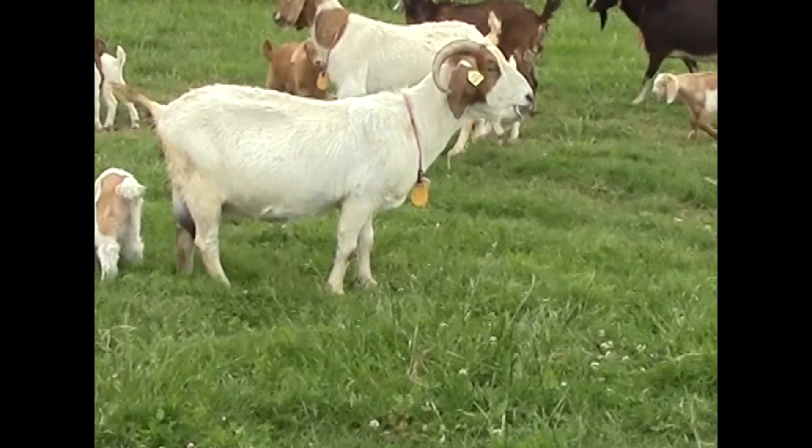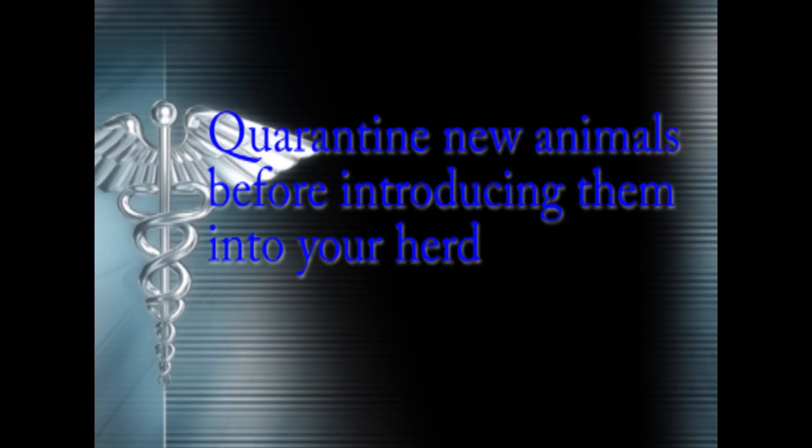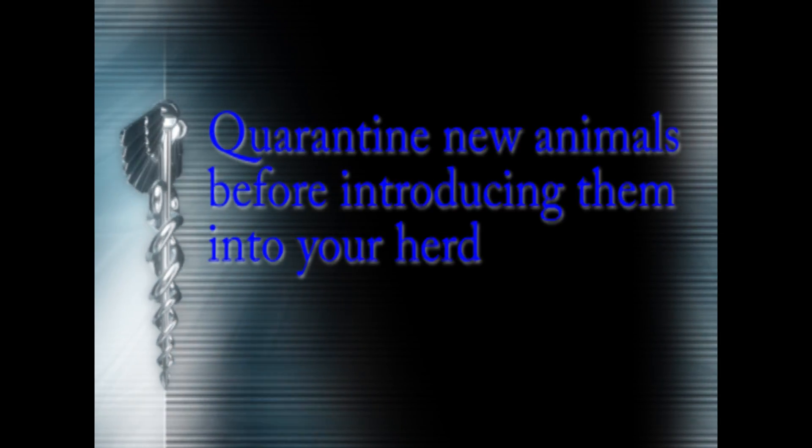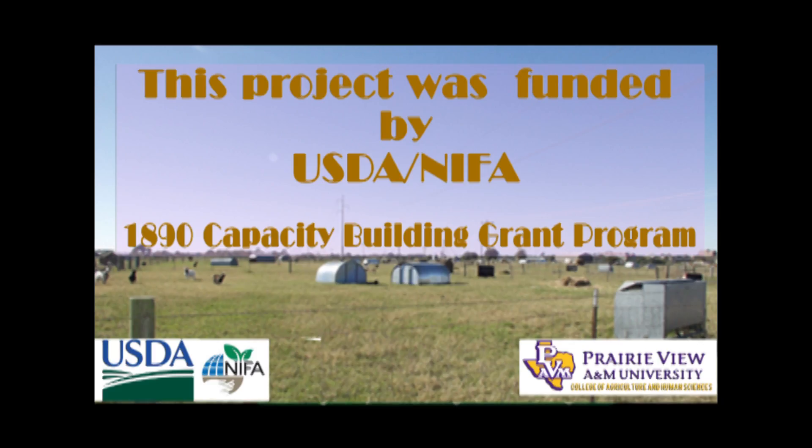As a goat producer, it is always a good practice to quarantine or isolate new animals before incorporating them into your herd.